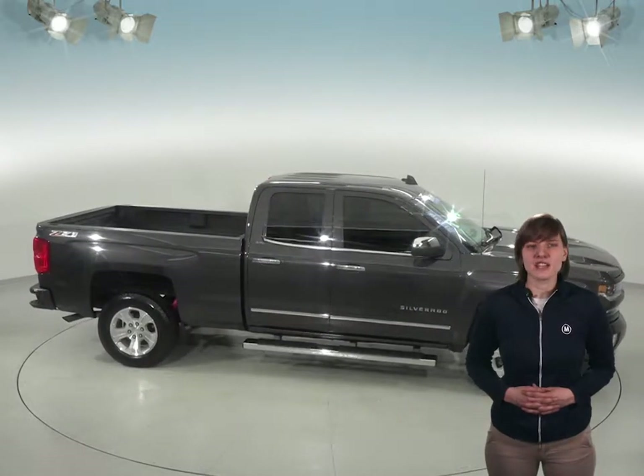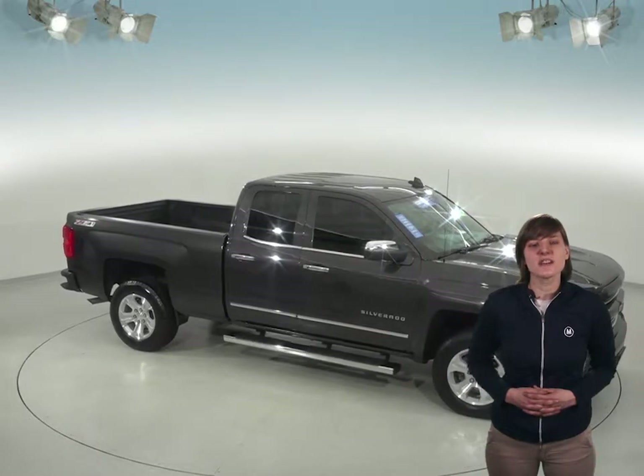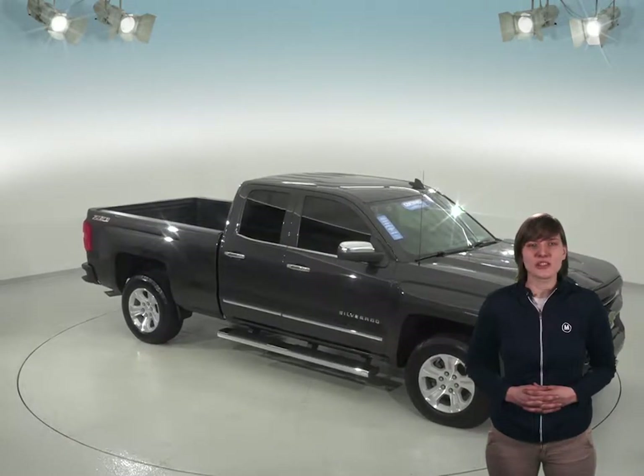See what this fully loaded truck has to offer for yourself with our free 48-hour test drive. With so few miles, you can bet that this Chevy Silverado 1500 won't be on the lot long, so hurry in.